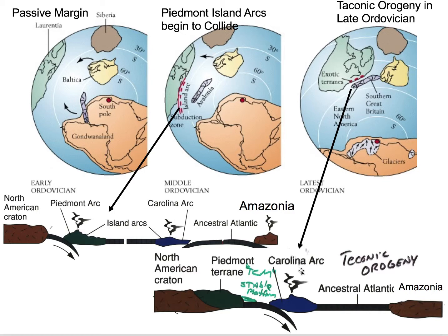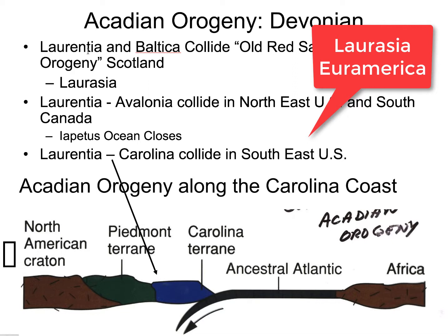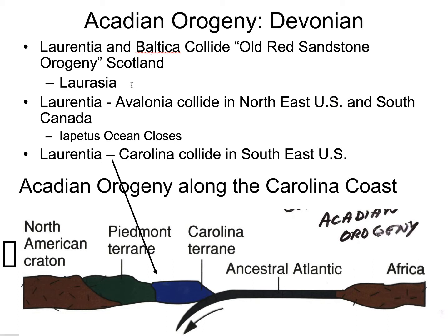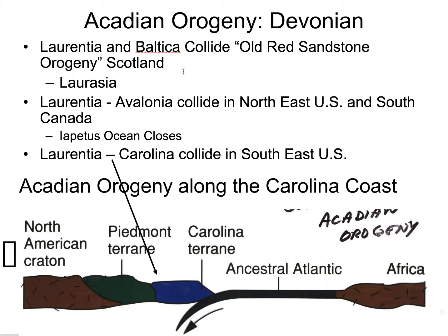That orogenic event is called the Acadian Orogeny, which is mostly Devonian in age. The key thing with the Acadian is that we're going to suture Baltica and Laurentia — we're going to make Laurasia or Euramerica. In North America, we deposit a unit called the Catskill Clastic Wedge, which is the molasse. Whereas in Baltica, we deposit the Old Red Sandstone, which is the molasse you find over in Scotland and in Europe. Laurentia and Avalonia collide in the northeast and south Canada, closing the Iapetus Ocean.